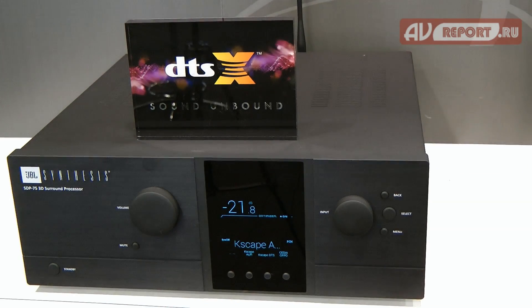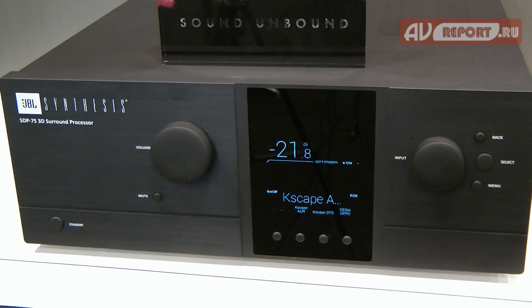Kevin introduces Kurt Hoyt from Trinov Audio to provide more details about the new JBL SDP 75 surround sound processor. Kurt notes this is a great opportunity — Trinov has been looking for ways to bring their product into the greater marketplace, and there could be no better partner than JBL Synthesis. Together, Kevin and Kurt put together the demo here at CEDIA, working through mock-ups at Harman, with Kevin handling the Arcos and Kurt handling the 3D sound.